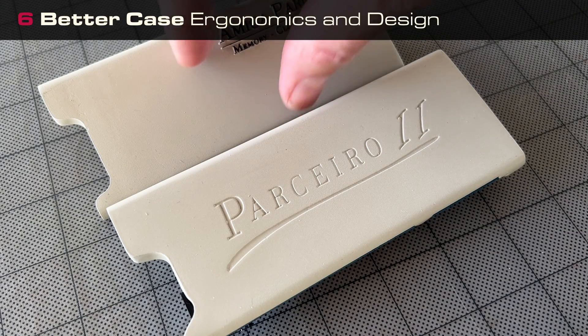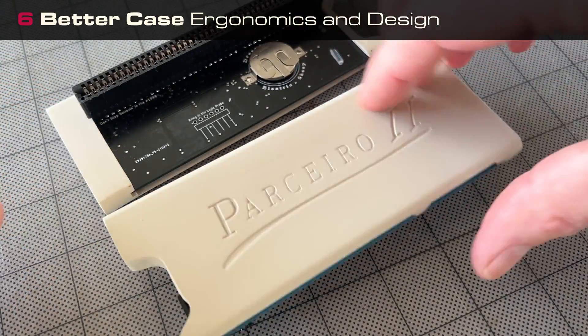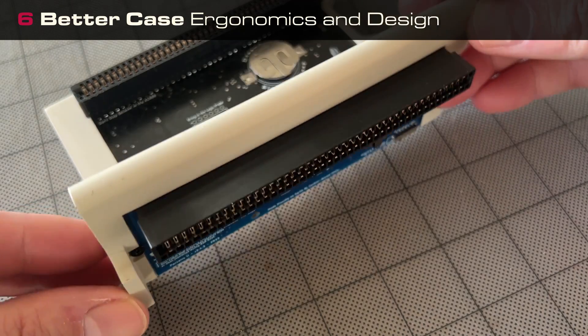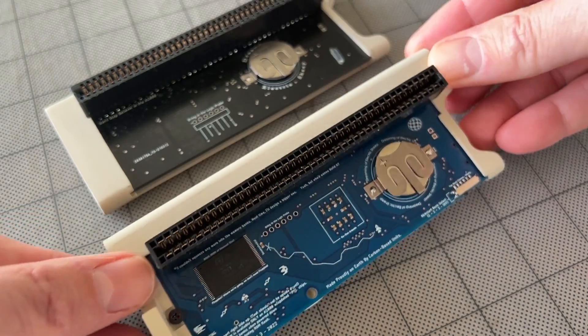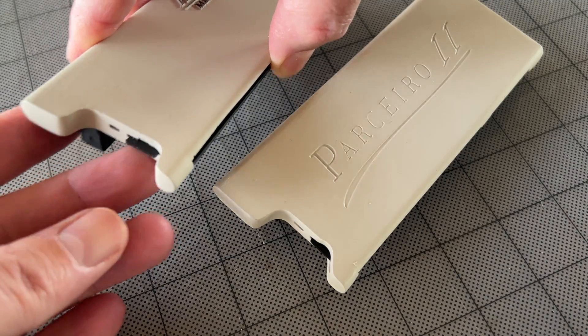Better ergonomics: there's a notch on the back to keep the Parcero from being inserted upside down, which would be bad. There's also a horizontal stabilizer brace on the back now too. And the SD card is way easier to insert and remove.